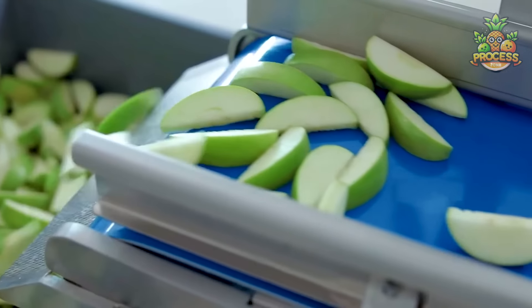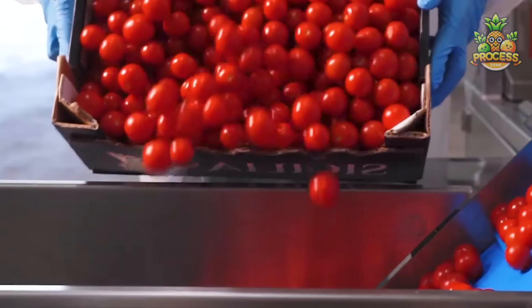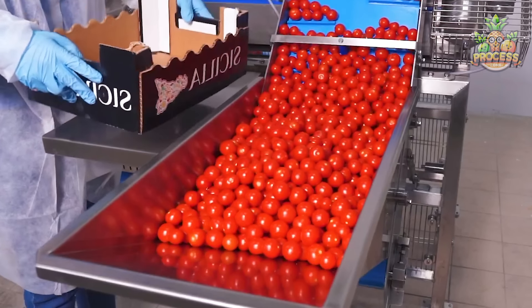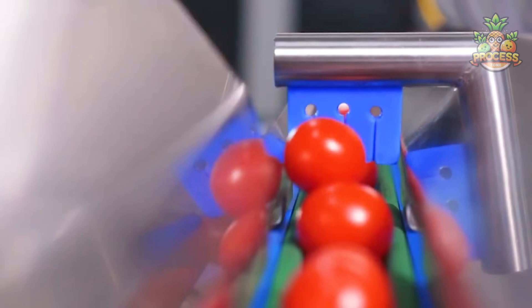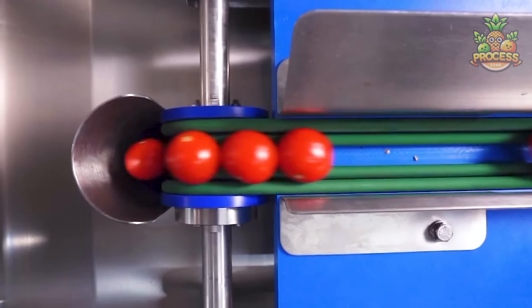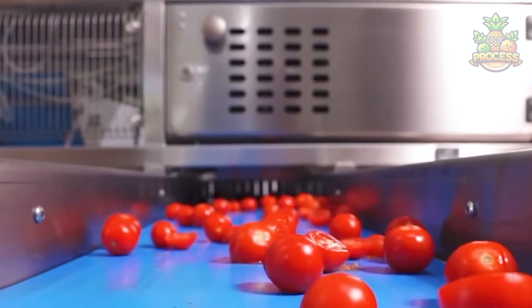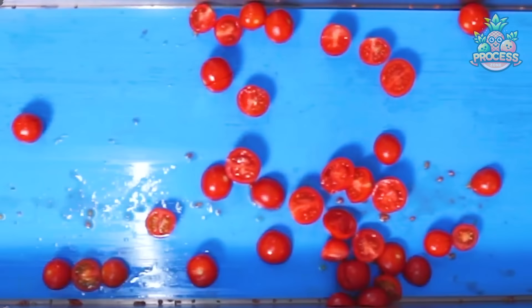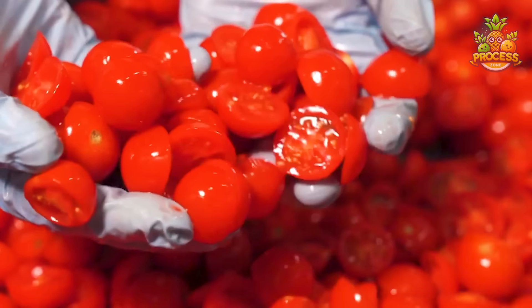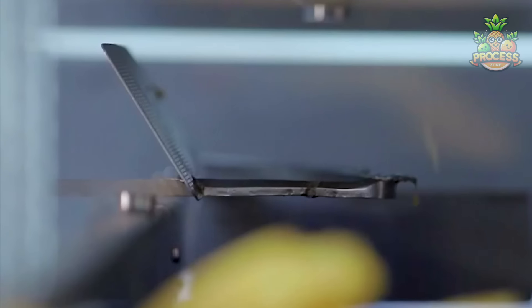Machines take up entire fruits and cut them into equal beautiful shapes, removing the core automatically. Watch these tomatoes getting ready to be fed into machines which will cut them into halves, making them convenient to grab and use. These pineapples getting cut into rings is more satisfying than its actual usage.